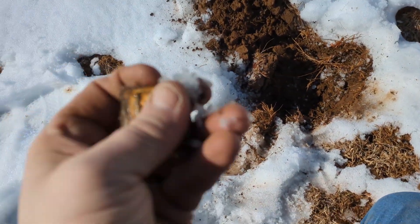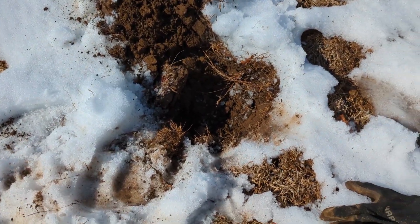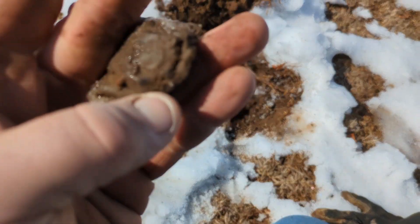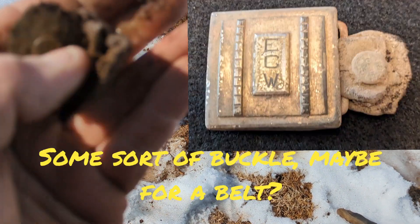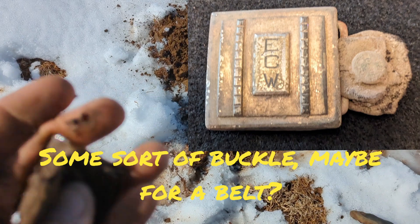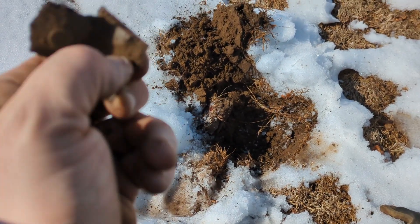Got another thing here — no idea. ECW or TCW — what is this? Some sort of belt thing or something? It's still got some leather in the back too.